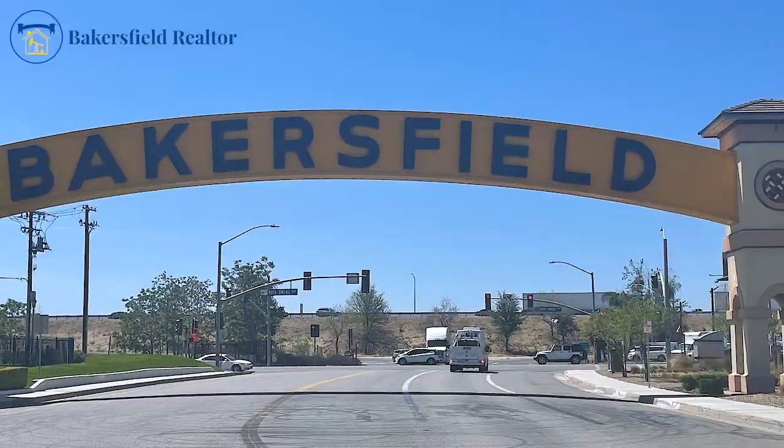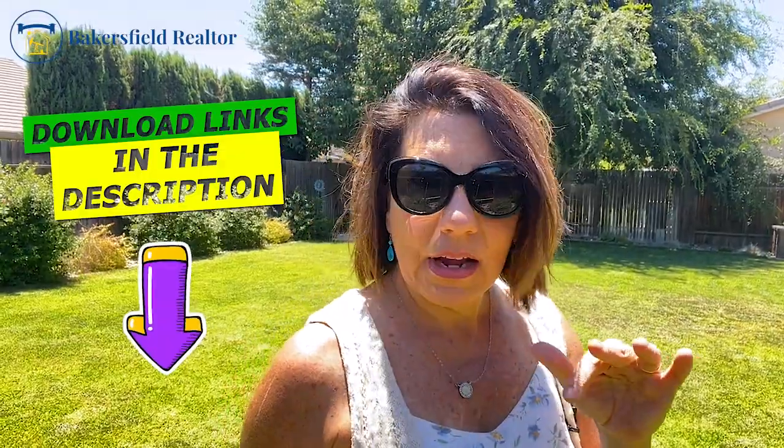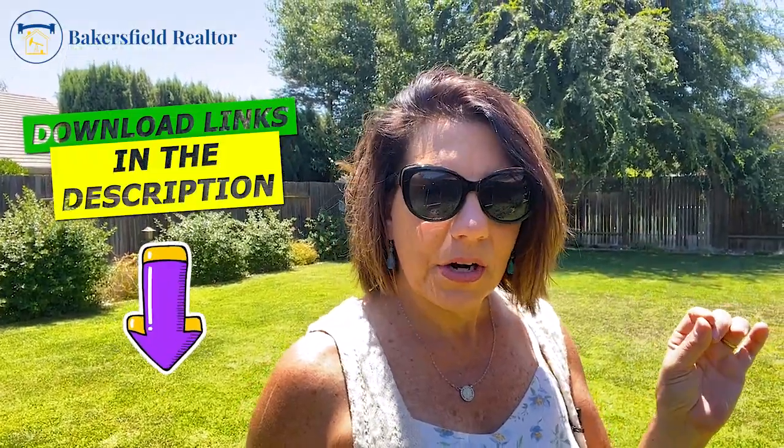I just wanted to make sure you guys knew first and foremost that if you are thinking about relocating here, we've got to get on it. Make sure you download that relocation guide, the buyer's guide, any other guide that you might need. If you need to get qualified, make sure you check that out because there's no time to waste right now if you're in the market to buy a home.